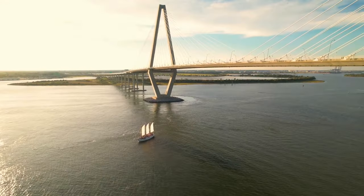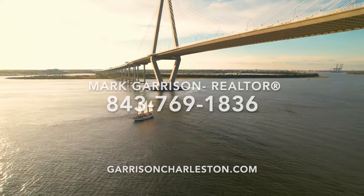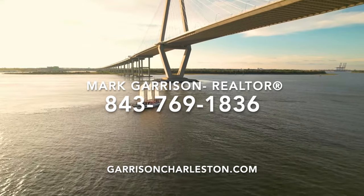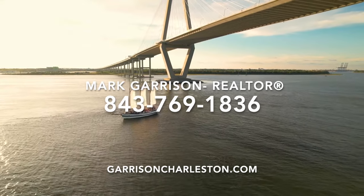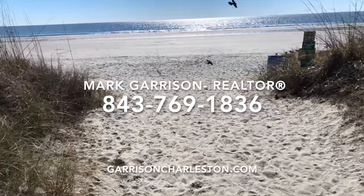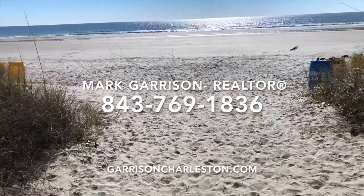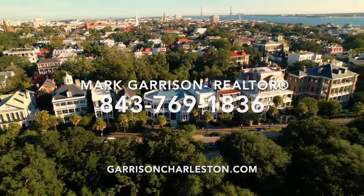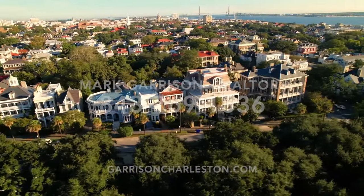That was my list of the best things to do in Charleston. If you're looking for more things to do in Charleston, please visit my blog post about the 100 best things to do in Charleston at GarrisonCharleston.com, or click the link in the description below. If you're considering moving to Charleston, you can give me a call or text at 843-769-1836 and I'll be happy to answer any questions you have about moving to this area. Thanks for watching!